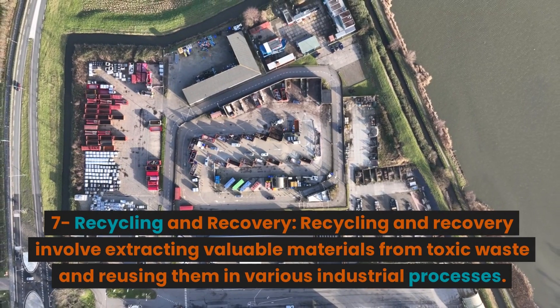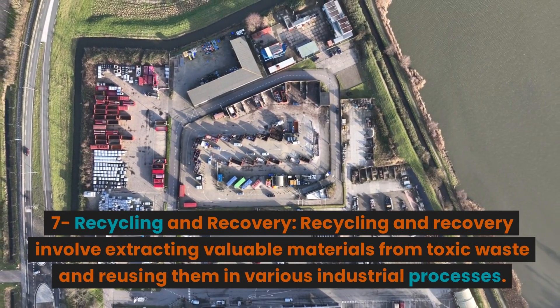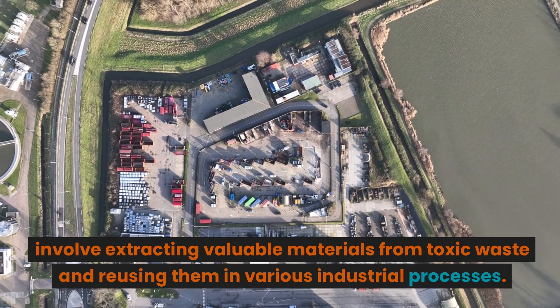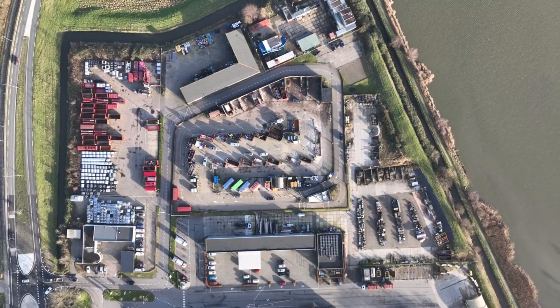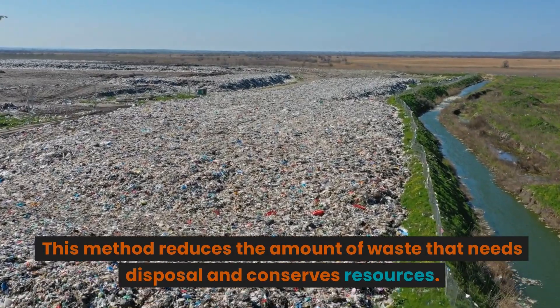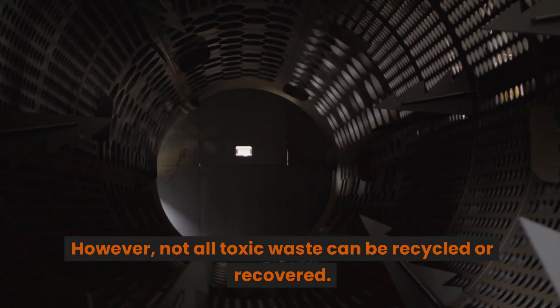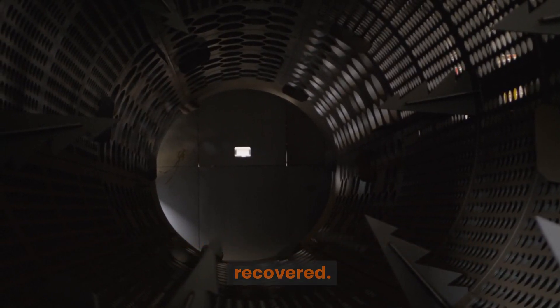Recycling and Recovery: Recycling and recovery involve extracting valuable materials from toxic waste and reusing them in various industrial processes. This method reduces the amount of waste that needs disposal and conserves resources. However, not all toxic waste can be recycled or recovered.